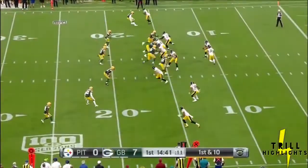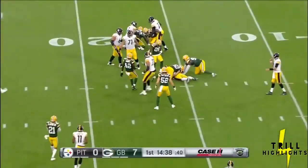Jordan Hicks back is up. Mason Rudolph the quarterback, and the handoff here goes to James Conner.